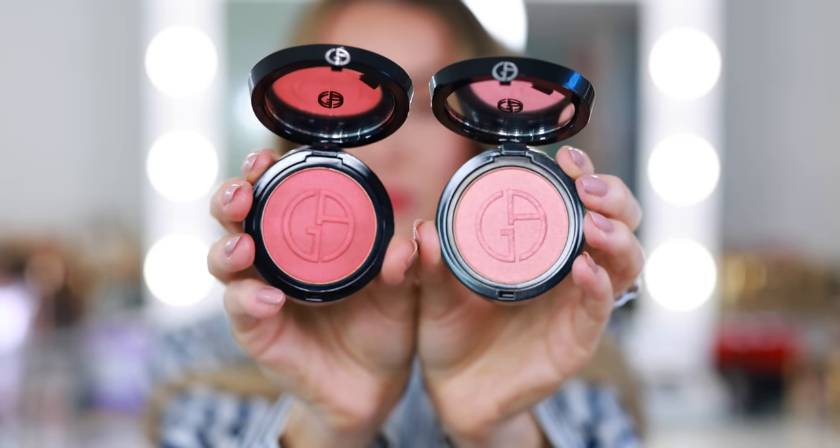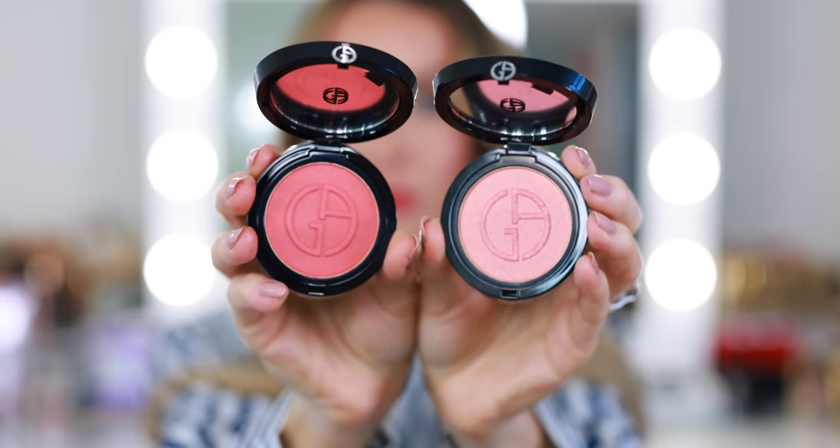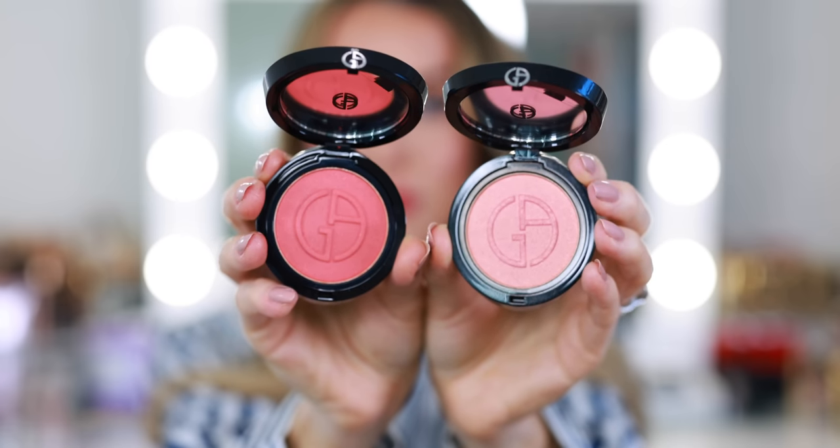These Armani blushes are definitely a favorite, especially this one — shade 50, which I'm wearing on my cheek today. I think it sold out but it might be back in stock. I also love shade 40 — it's more of a bright coral that gives that natural sun-kissed, slightly sunburnt look. The formula is so silky and smooth with great color payoff. Another beautiful product from Armani — I knew I was going to love them and of course I do; I think everybody does.